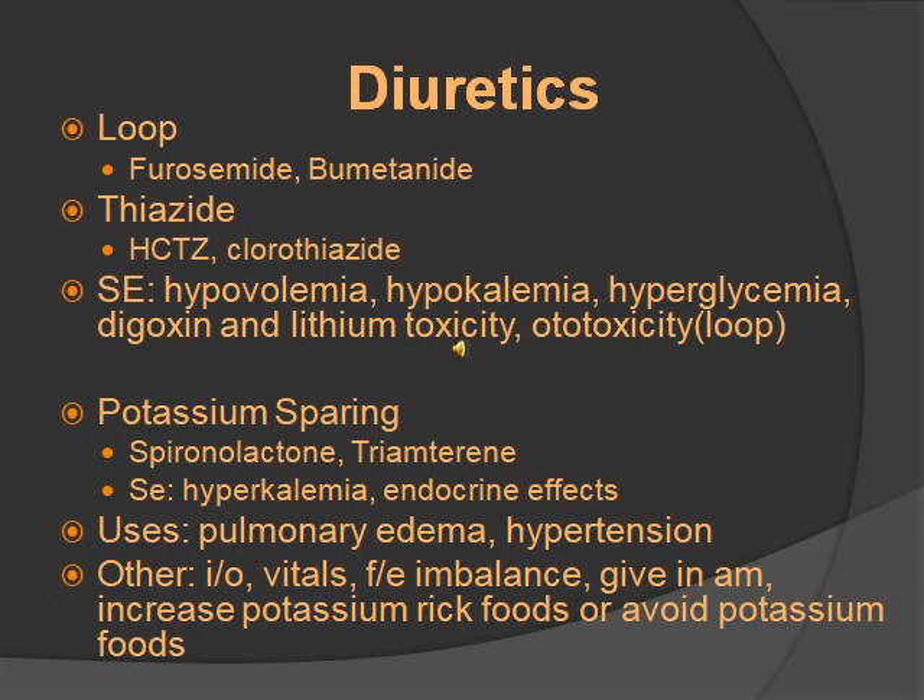Side effects of both loop and thiazide are hypovolemia, hypokalemia, hyperglycemia, and they could cause digoxin and lithium toxicity. For loop specifically, there is ototoxicity. Diuretics basically make you pee out all the fluid, so you'll have hypovolemia and hypokalemia because potassium goes out too. Dehydration is a risk factor for lithium and digoxin toxicity. Potassium-sparing diuretics — including spironolactone and triamterene — do not cause hypokalemia. Their side effects are hyperkalemia and endocrine effects like erectile dysfunction or menstrual irregularity.